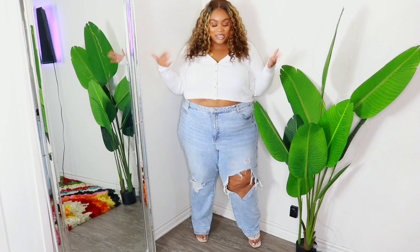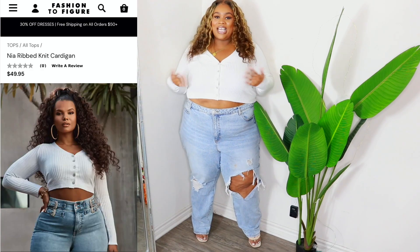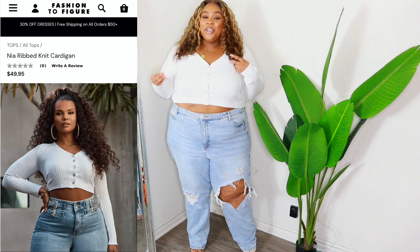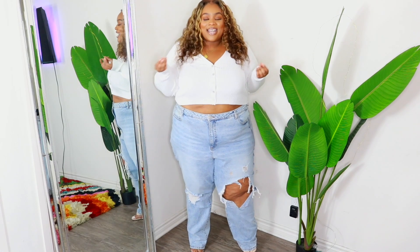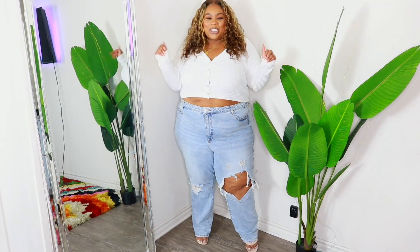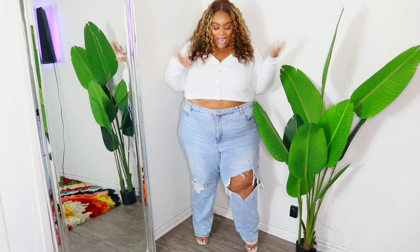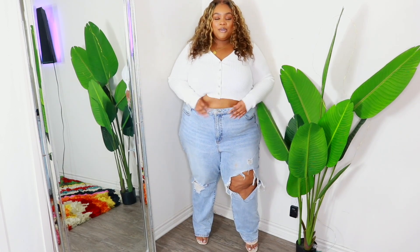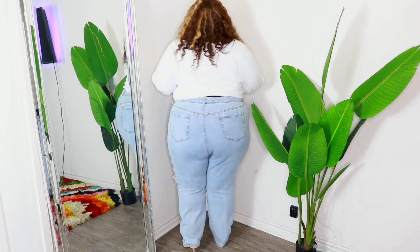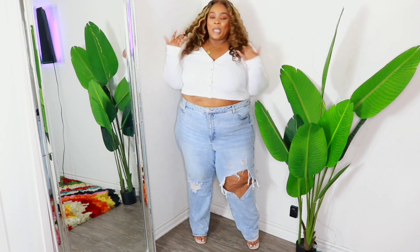Here's the first outfit — I'm just putting things together for time's sake. First, let's talk about the top: it's a cropped rib knit button-down cardigan. It's giving me 90s vibes — like Sister Sister where they wore crop cardigans with high-waisted jeans or skirts. It's light, fresh, definitely spring. I love it in white, and it's a good crop length — only shows a little piece of your stomach. Super cute, super girly.